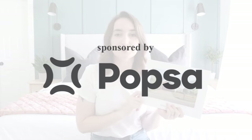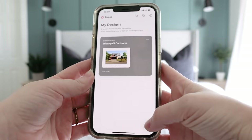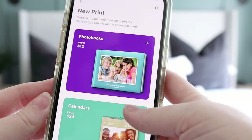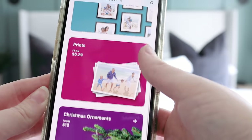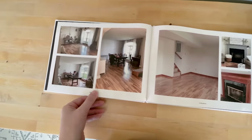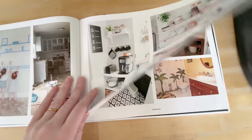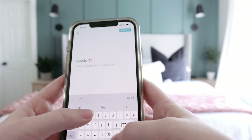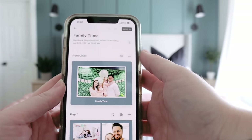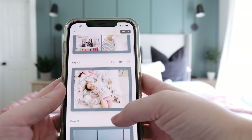Before we jump into all of the renovations, I want to say thank you to Popset for sponsoring today's video. Popset is a really easy-to-use photo printing app, so you can make photo books like this one. You can make calendars, picture tiles, even Christmas ornaments. They've got a lot of different options. I thought it would be really cool to sit down and make a book of all of our renovations that we've done on this house, showing the befores and the afters. Popset was such a fantastic way to do that — they made it so quick and easy for me to just plug in all of the photos that I have on my phone.